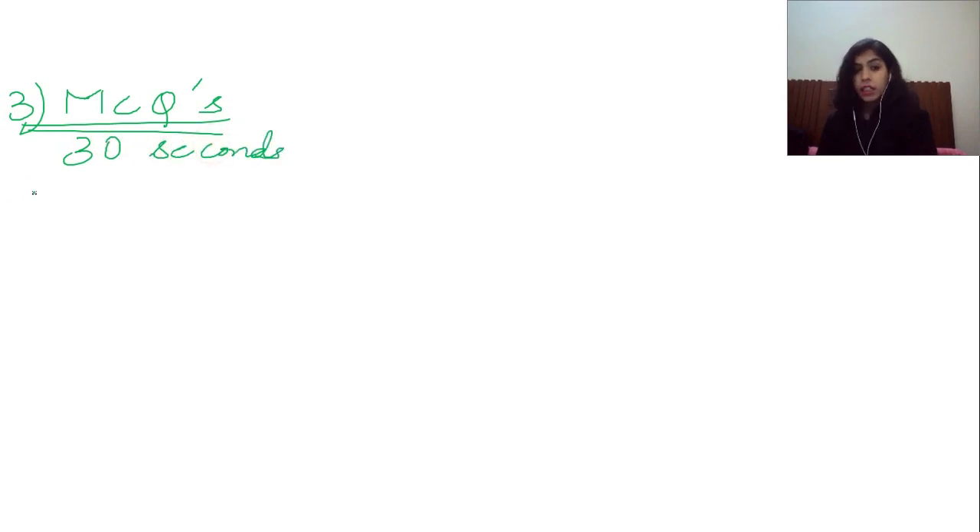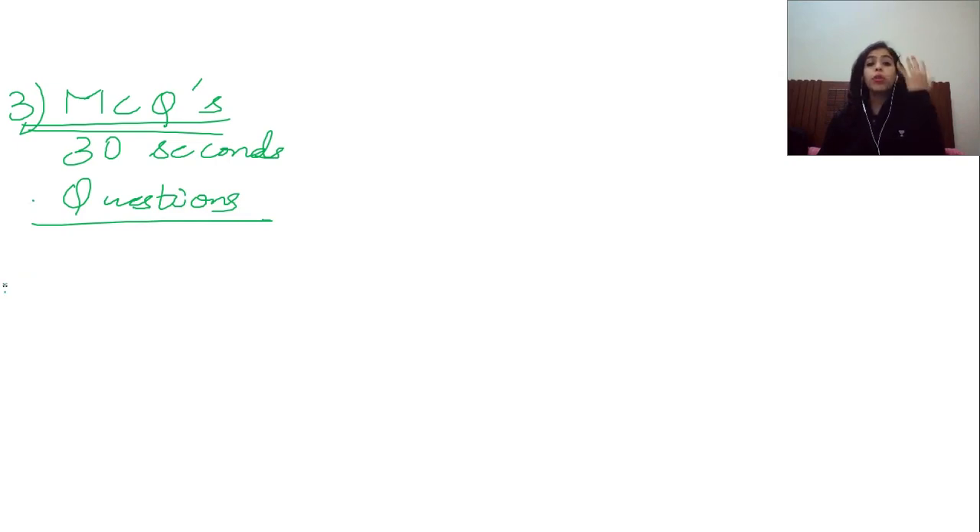What about MCQs? Whenever you get multiple choice questions, make it a point that you will not read every single thing. You are getting only 30 seconds. In those 30 seconds, you'll just go through the questions only. After reading the instructions, you'll just read the questions, and as far as options are concerned, that is something you'll do when the audio is being played. You should go through the questions first — this is the priority.